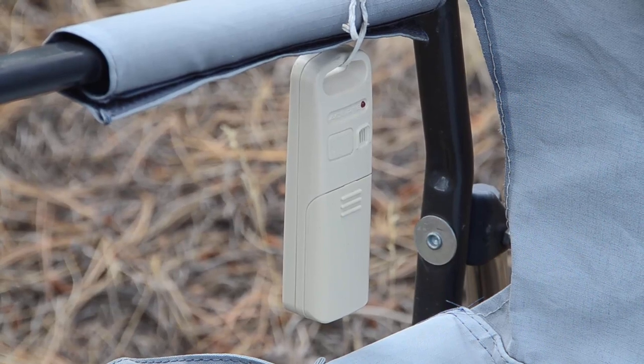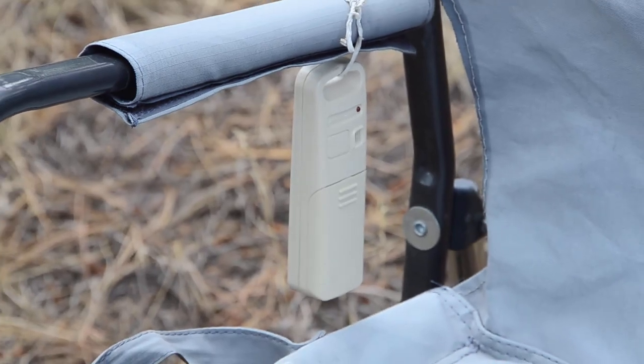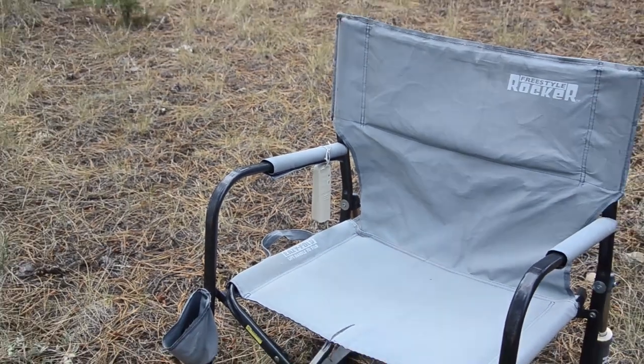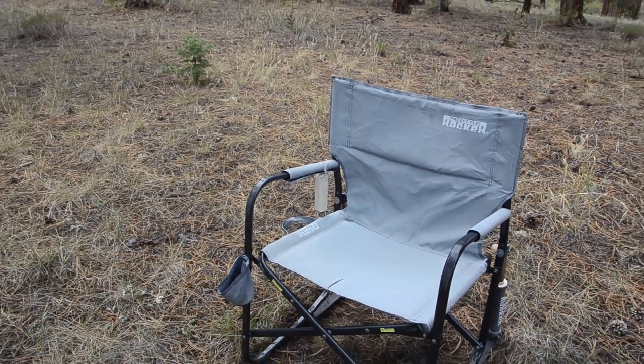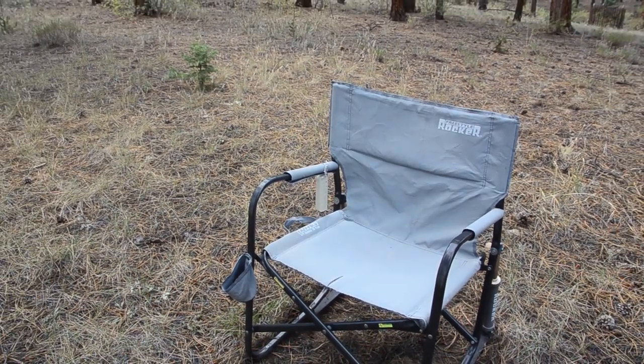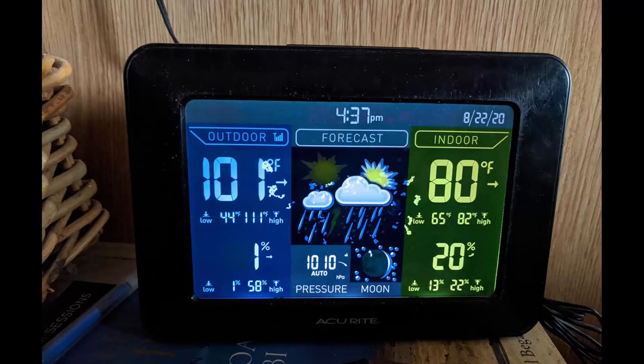Now I bet you all are wondering what that white thing is hanging from the arm of my Freestyle Rocker. Well, that's item number two on my top four outdoor camping accessories — it's the sensor for my indoor/outdoor thermometer, and that thing has been a lifesaver.